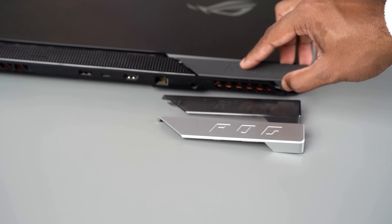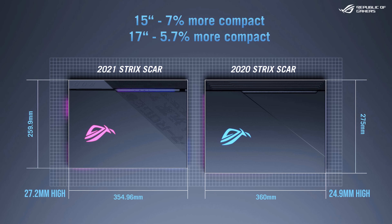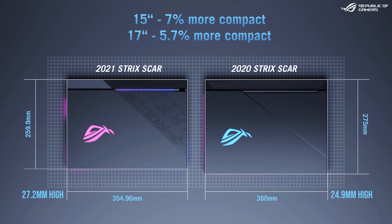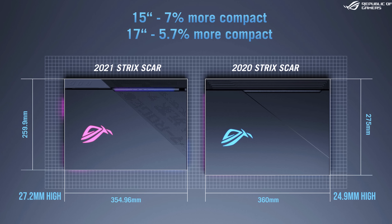It's also got some user customization — you can change out the backplate with different options. Despite all of these changes, the Scar gaming laptop is actually a little smaller than the last gen model in terms of width and depth, though it is slightly thicker instead.